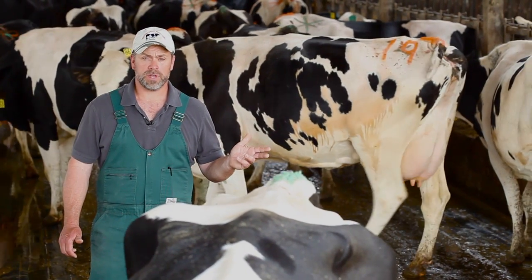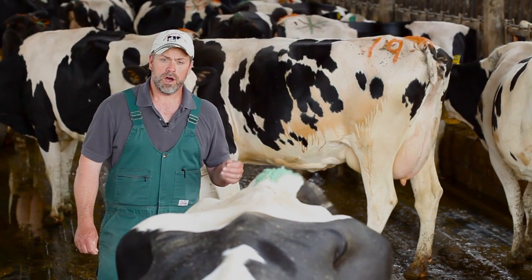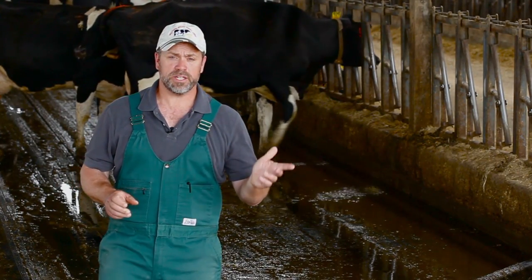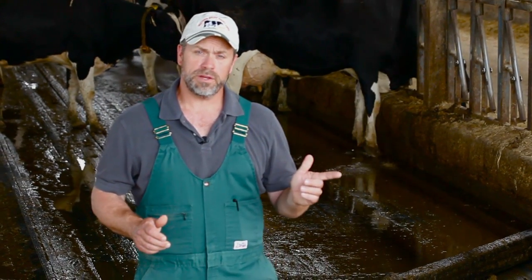Some herds will gain milk in the first two to three weeks of feeding Pro. Other herds will see a response in butterfat within three to four weeks. Dairyman's Edge Pro responds differently on every herd. That's because every dairy herd is a little different in management, nutrition, and environment. One thing you can count on is that Dairyman's Edge Pro has a measured and proven response in research facilities and in commercial dairy operations.